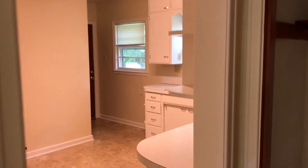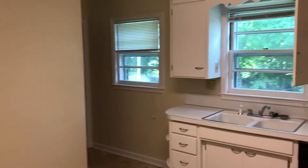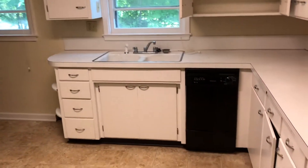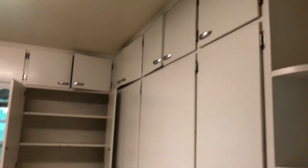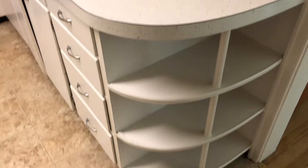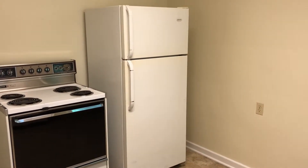There are hardwood floors throughout the first floor except for the kitchen and bathroom. Going into the kitchen now — it looks south, has a dishwasher, vinyl floor, and lots of cabinets up above and down below. The unit comes with an electric stove and refrigerator.